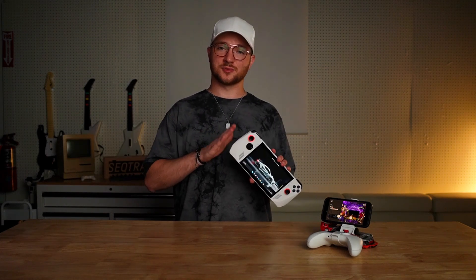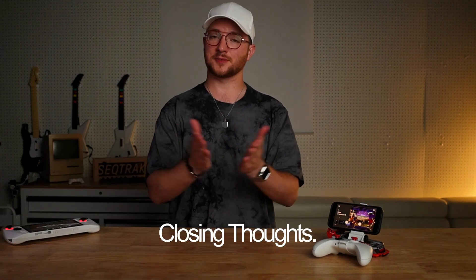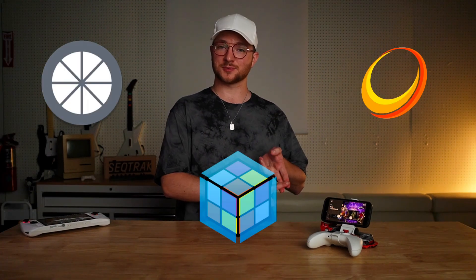Closing thoughts: try out game streaming for free with Moonlight and Sunshine, get Big Box with LaunchBox Premium if you want a controller-first interface while streaming, and squeeze more games in whenever and wherever you want. I've been game streaming all my emulators for a couple of years now and I would not go back to juggling between devices. There is a light at the end of the tunnel — with just a little bit of effort you too can be living in the future with self-hosted game streaming.